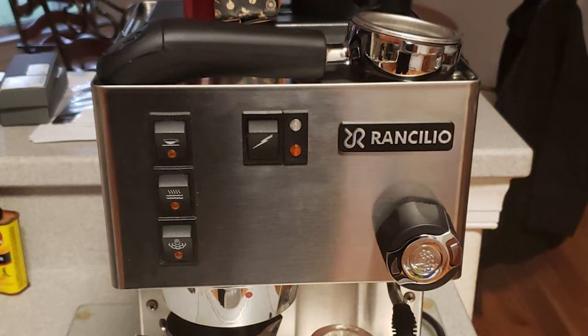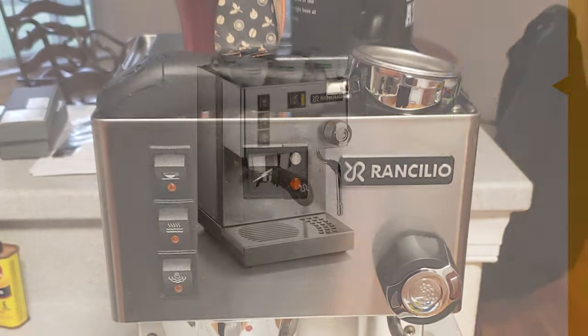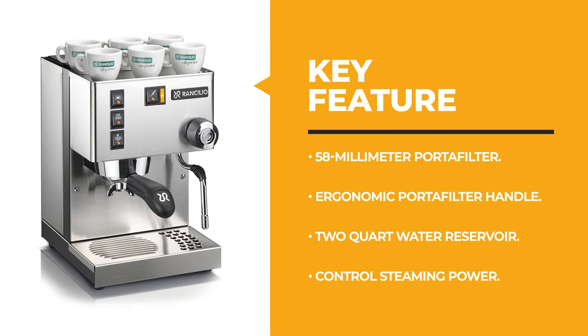It is the most current version of the Silvia available direct from the factory. The next appliance will make your time in the kitchen so much easier without breaking your bank.